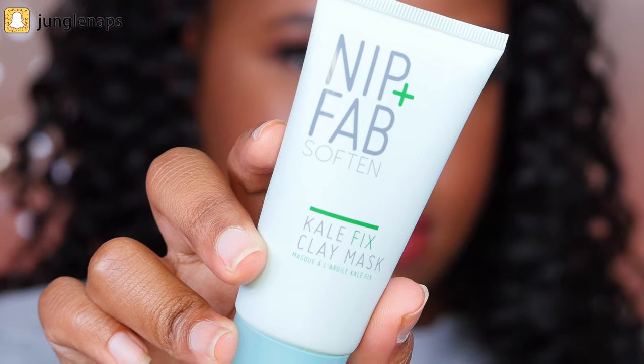This next mask is neither a purifying mask nor a moisturizing mask. It's from Nip+Fab and it's their Soften Kale Fix Clay Mask. Even though it says clay, the real point of this mask is to soften the skin and make it nice and supple. You put it on for five to ten minutes, rinse it off with water, and it comes right off. It has such good stuff for your skin, smells amazing, and your face will feel like a baby's bum — that's how soft it'll be. If you're noticing rough texture, this one is great for you.